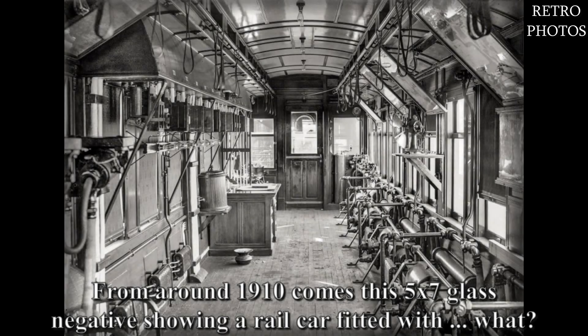From around 1910 comes this 5 by 7 glass negative showing a rail car fitted with what appears to be specialized equipment.